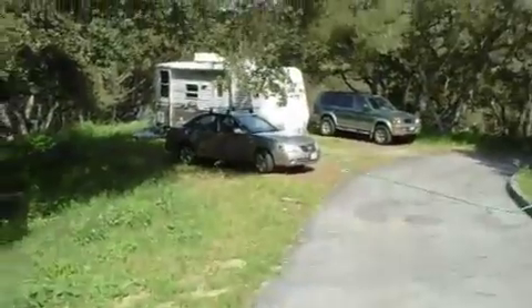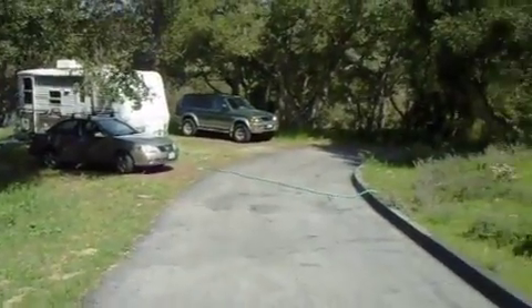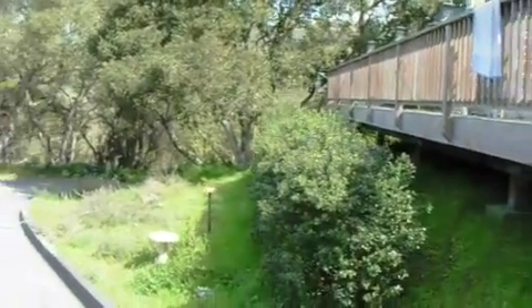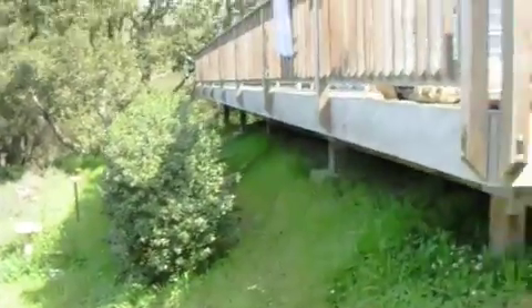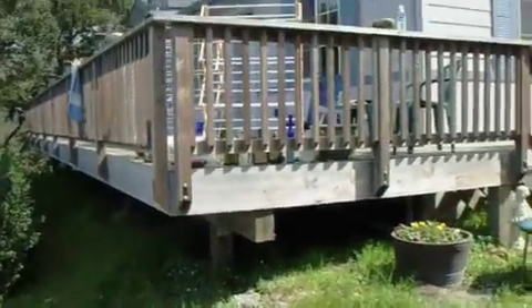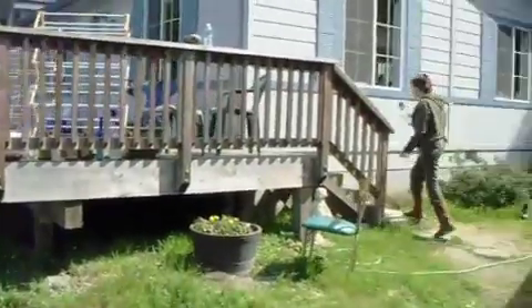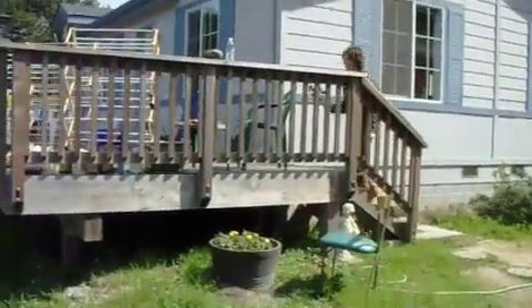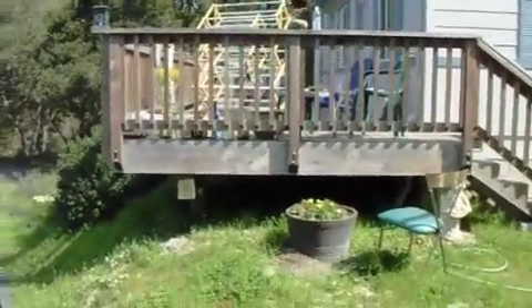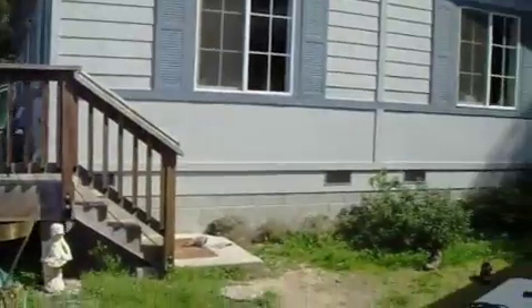I'm looking back again towards the road we just came up because the sun is the other way. We have a nice little bird feeder there. There's our redwood deck and our house. And there's Jane the Payne going up on the deck of the house. Here's the house. The garage. Kayaks.